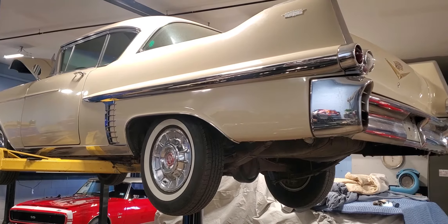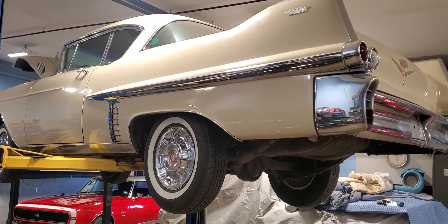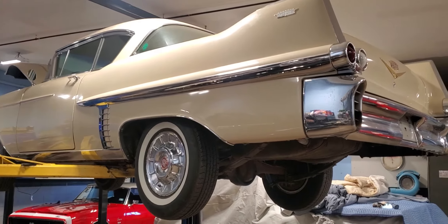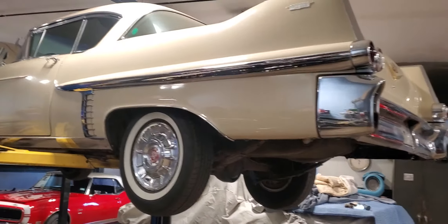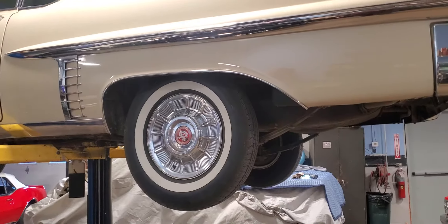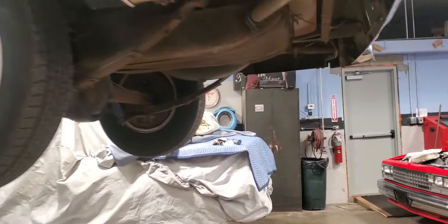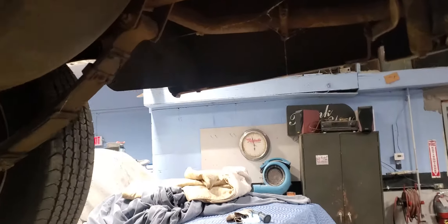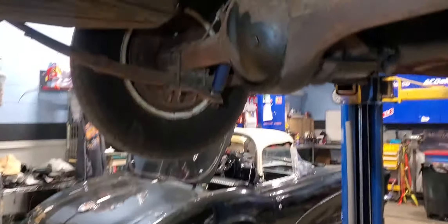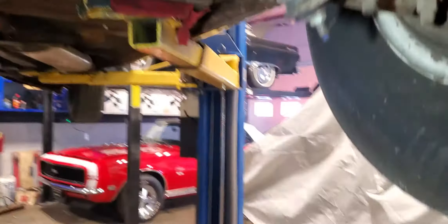We've got it unloaded off the rollback. We brought it into the service department just to evaluate the car. We didn't really get a chance to view it on the lift when we bought it. We looked it over pretty good, but we're pretty impressed with the overall condition of this car underneath. This car's been sitting for a while, so we're going to share some things with you that give us the indication that this is an original, unrestored car with actual mileage.